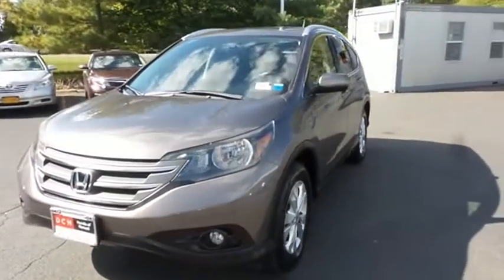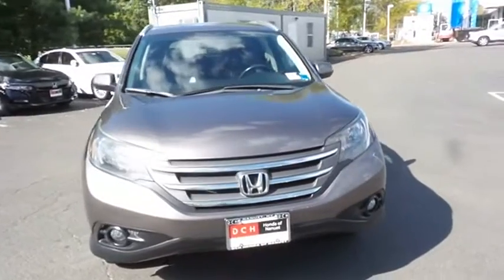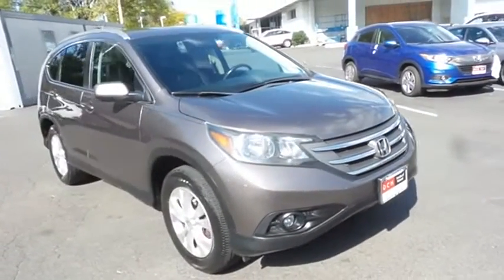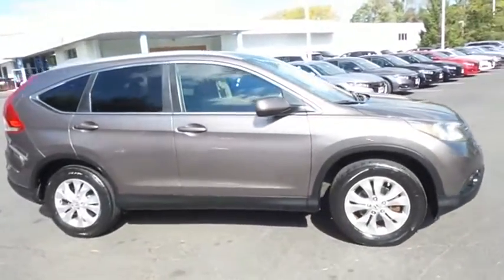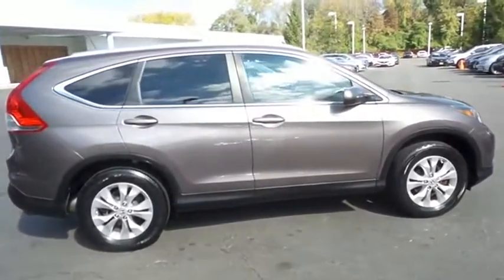Here we're taking a look at a beautiful 2013 DCH Economy pre-owned Honda CR-V EXL all-wheel drive, finished in urban titanium metallic paint with black leather seats, powered by a 2.4 liter i-VTEC 4-cylinder engine and a 5-speed automatic transmission.